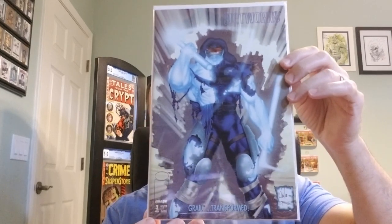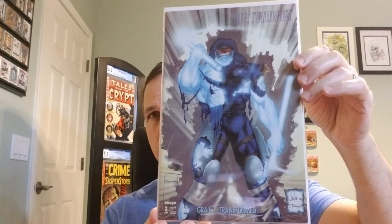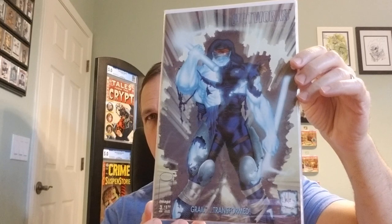We have Wetworks issue number three. It's the first series from 1994, created by Whilce Portacio. 43 issues in the series.